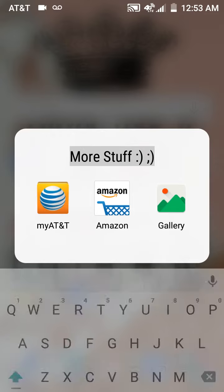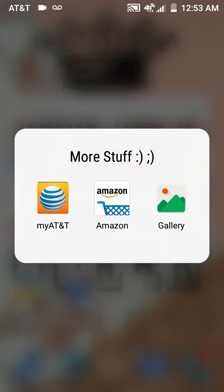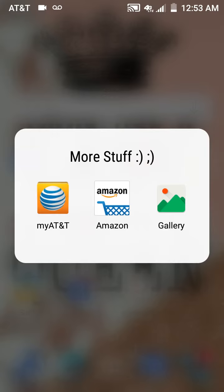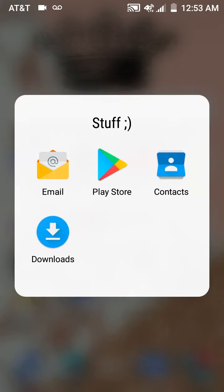Then more stuff — that's my AT&T, Amazon, and gallery. And 'stuff' is email, Play Store, contacts, and download.